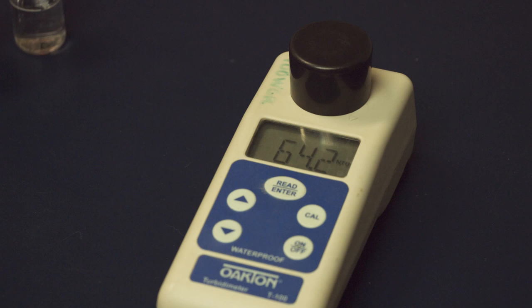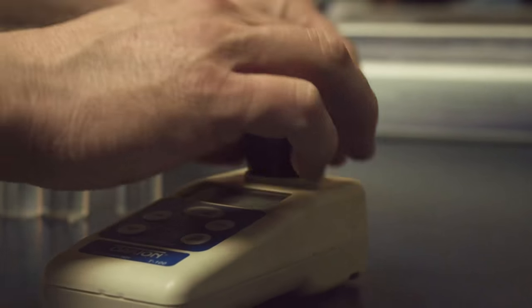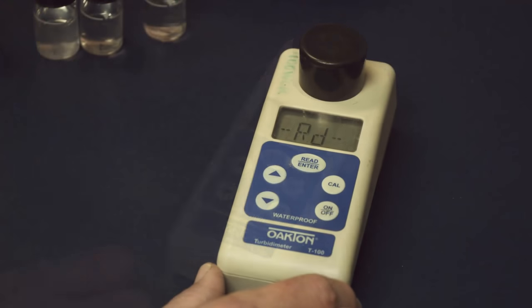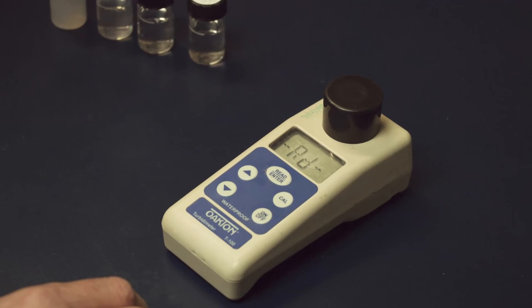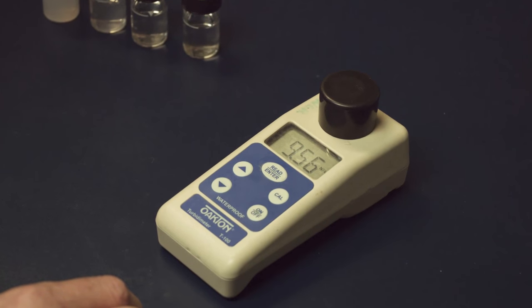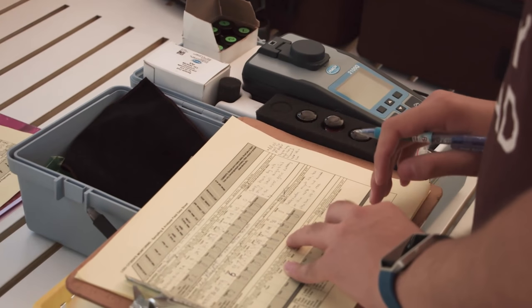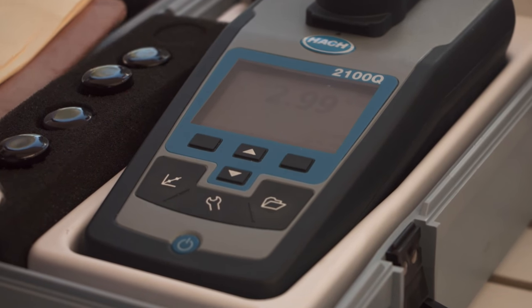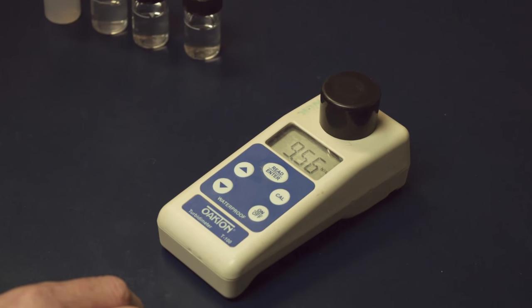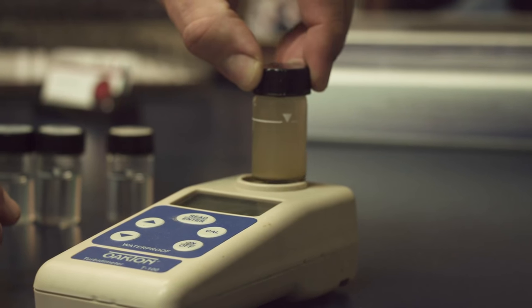So what happened with that 64.2 reading? Just to be sure, we let the sample sit longer. Our reading started to drop quite a bit. After one hour, it read 704. Another hour, it read 420. After a 24-hour wait it read 9.56 NTU. A good shake, and we're back at around 65 NTU. We learned that abnormally low NTU readings in the field may mean you've encountered an equipment limitation — the sample could be so turbid that it confuses the meter into reporting a much lower value. But you can get around this by allowing the sample to settle for a few minutes — just don't let it settle to the point where it's no longer a representative sample.